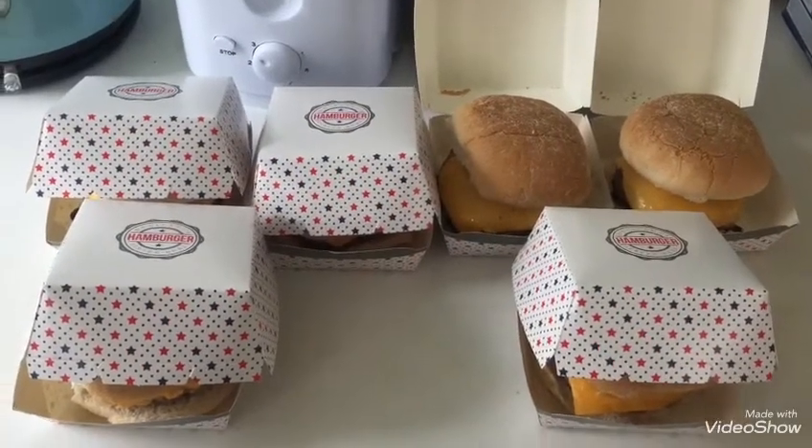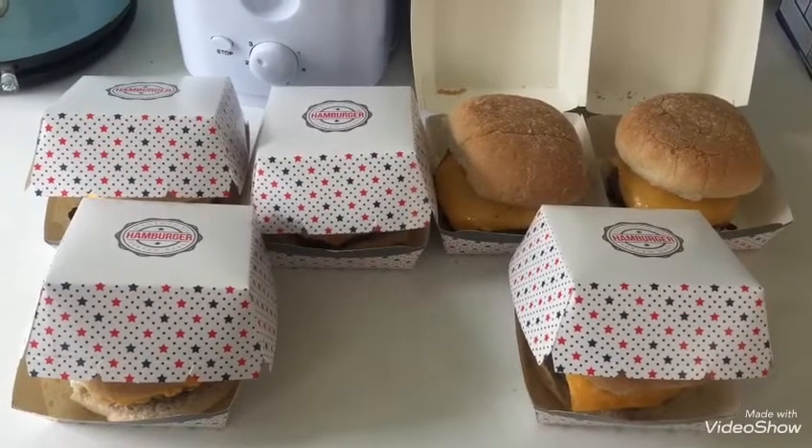Carrying on the American theme, these are the cheeseburgers for the kids tonight.